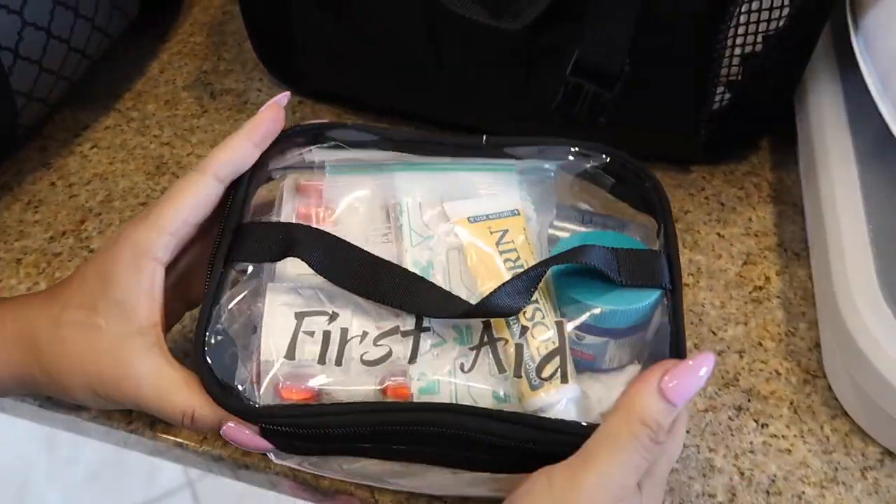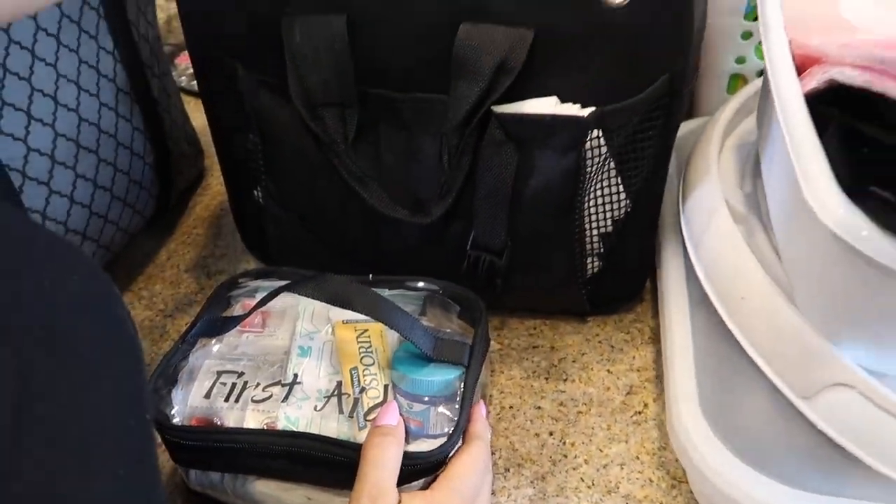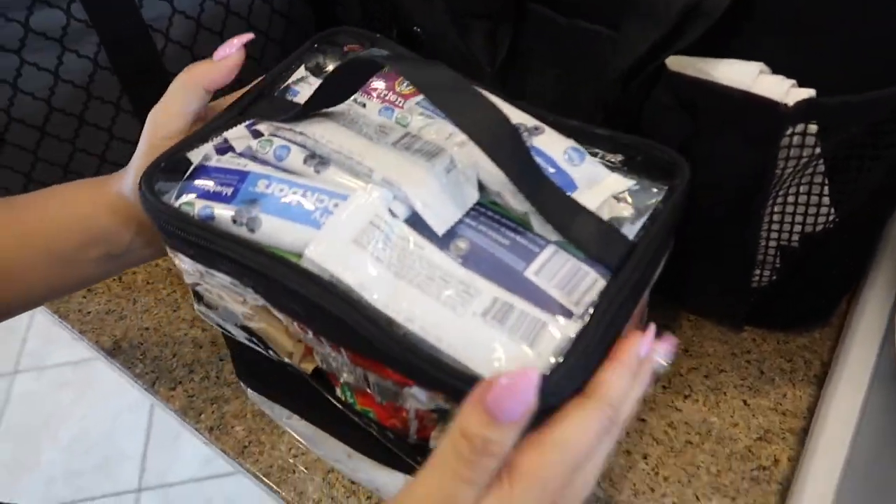This is my first aid kit — I love that it has a handle. I got this off of Amazon and I really like it. Let's get into the next bag.